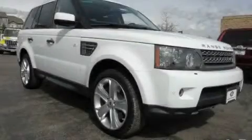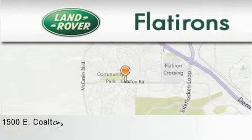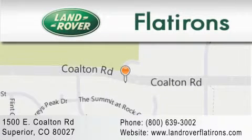We invite you to contact us today to learn more about this vehicle. Land Rover Flatirons is located at 1500 East Coalton Road in Superior. Our goal is to exceed all of your expectations to ensure that you'll return for future visits.